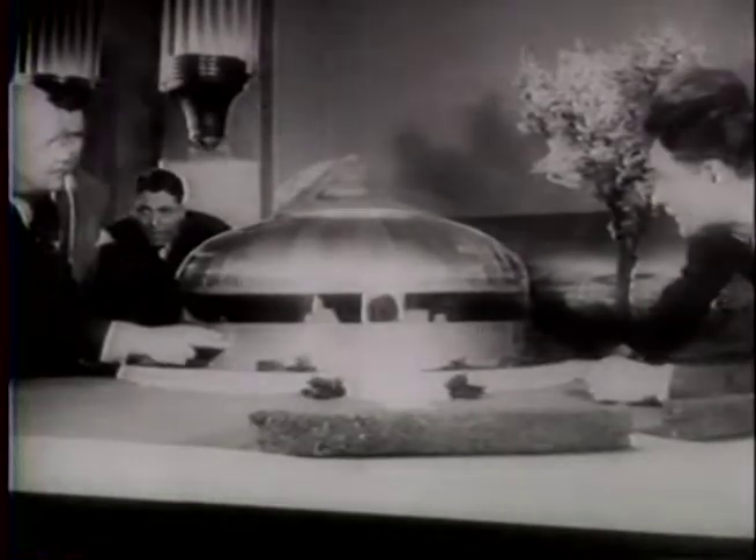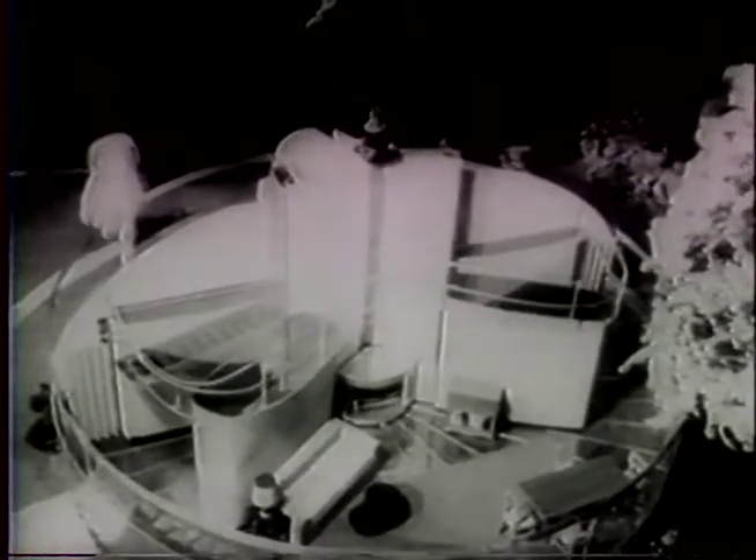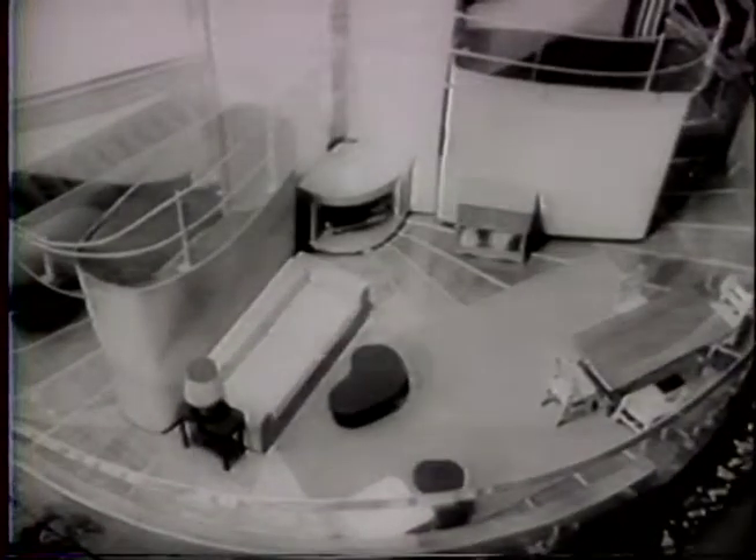Using a model, the inventor shows how circular design makes the best use of floor space. Using new war-developed lightweight metals and prefabrication of parts by mass production, this home of living room, two bedrooms, two baths, and a kitchen can be economically produced and will contain a compact heating and air conditioning unit.